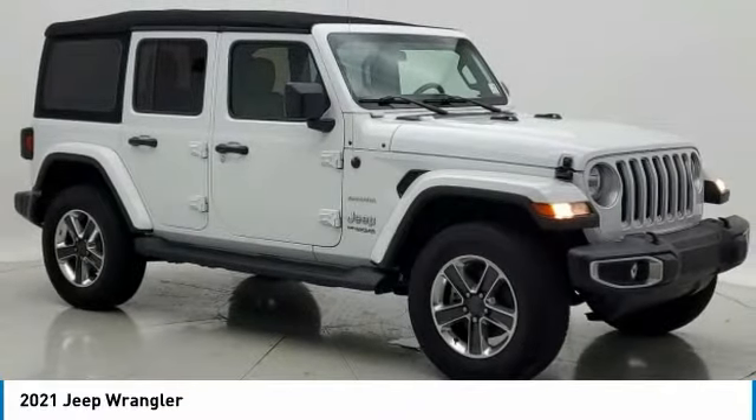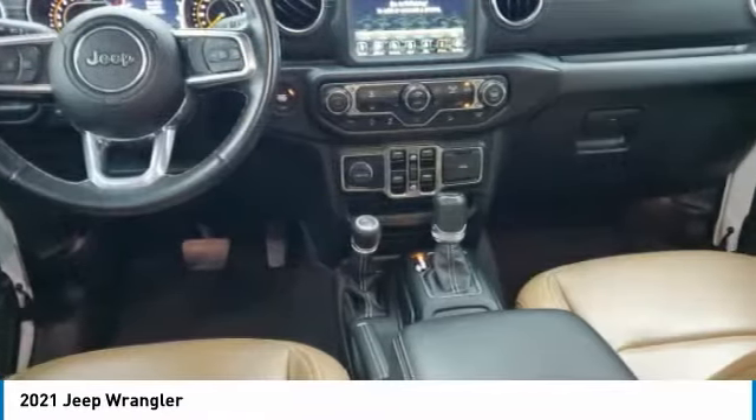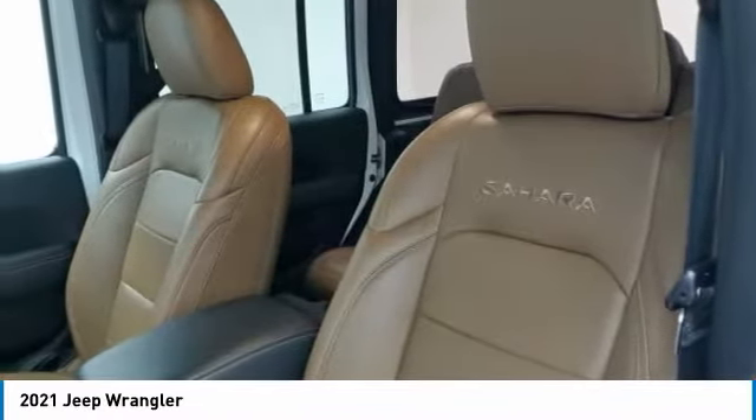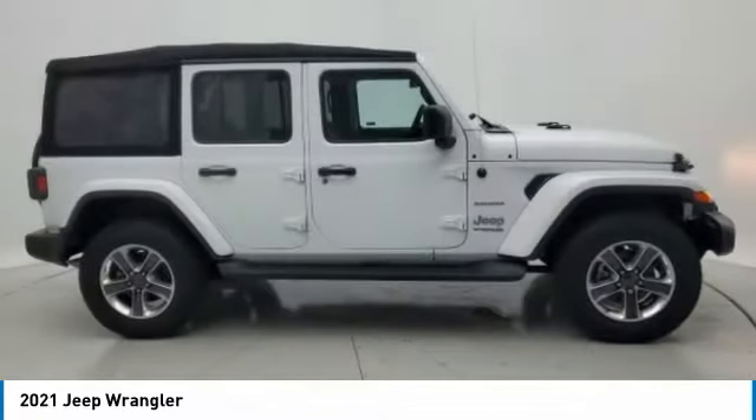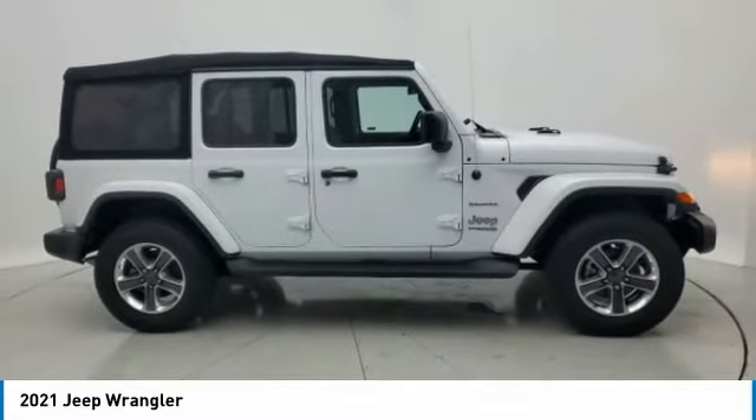Take a ride in the 2021 Wrangler. Few vehicles are better off-road than a Jeep Wrangler. This is the one that started it all. Traceable to the original Jeep, the Wrangler is the very symbol of off-road capability.